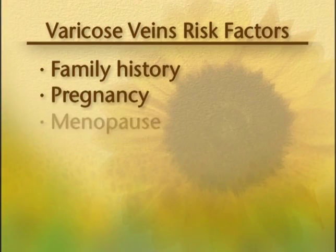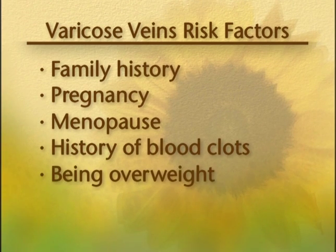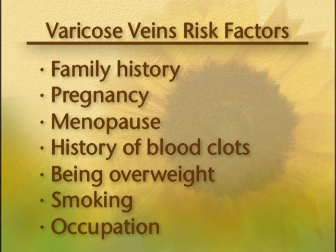Some of the other risk factors include pregnancy, menopause, a history of blood clots in the legs, being overweight, and also smoking. And being in an occupation that requires prolonged sitting or standing.